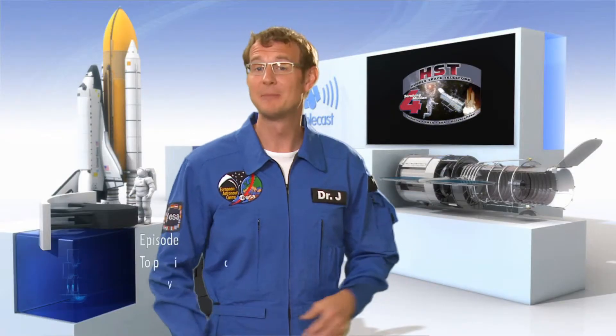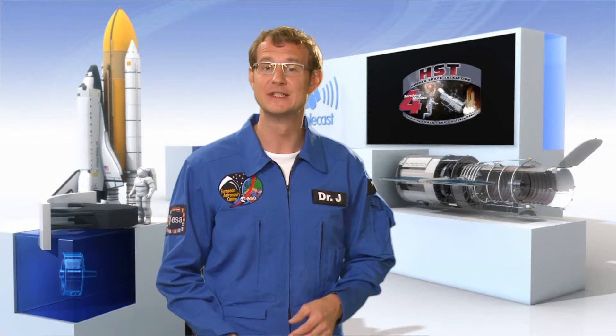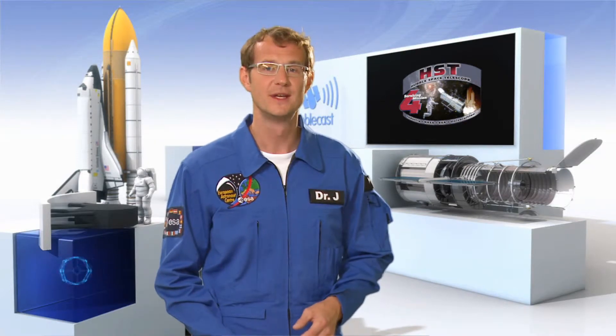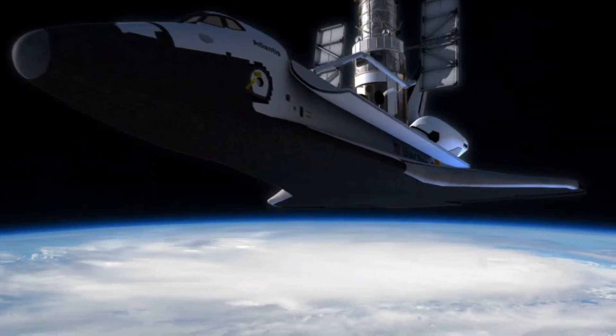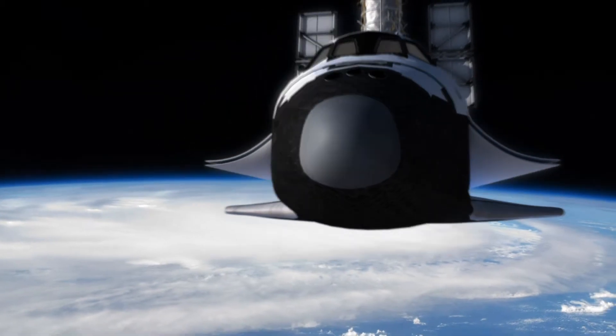To scientists and the public alike, the NASA-ESA Hubble Space Telescope is an icon of scientific progress. Although more than 100 space observatories have been put into orbit over the years, Hubble remains the best known. Its success story is based on amazing scientific results and stunning images. But much of this was only possible because once in a while astronauts went up there and paid Hubble a visit. Welcome to the Hubblecast.